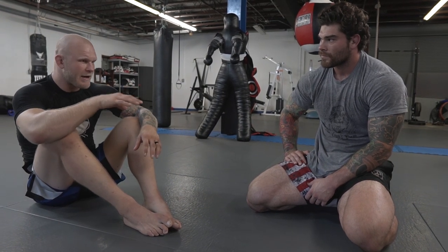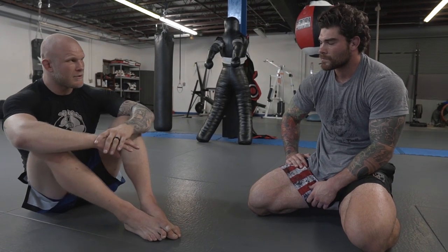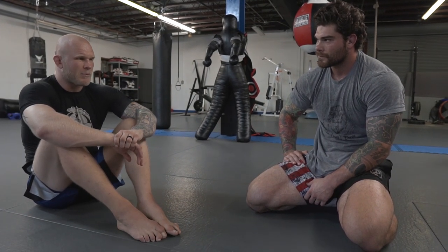Try not to think about fighting and winning — try to think about just executing moves and executing the game plan. Focus on that rather than fighting the guy in front of you. The guy in front of you doesn't matter; it's like a grappling dummy you're using. That's basically how you want to think and approach the match — just focus on executing your game plan.